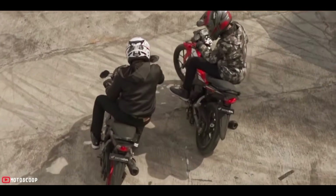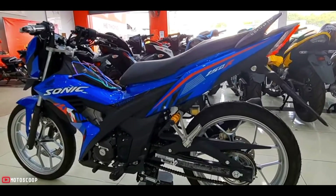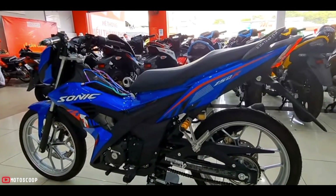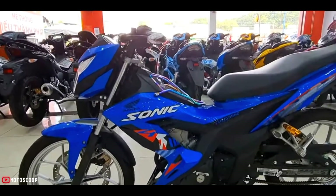The bike uses a 150cc single-cylinder, liquid-cooled, electronic fuel injection engine producing 15.8 horsepower at 9000 RPM and a maximum torque of 13.5 Newton-meters at 9000 RPM. It features a 6-speed gearbox with a manual clutch.